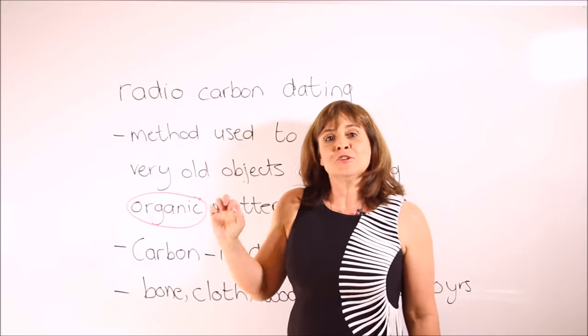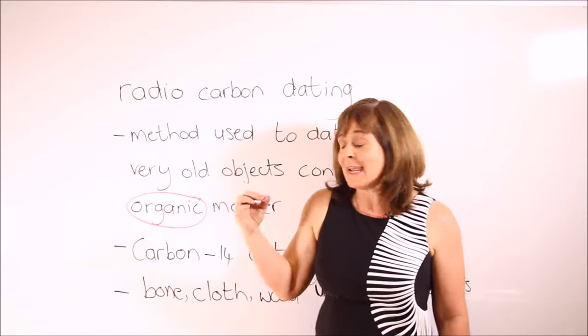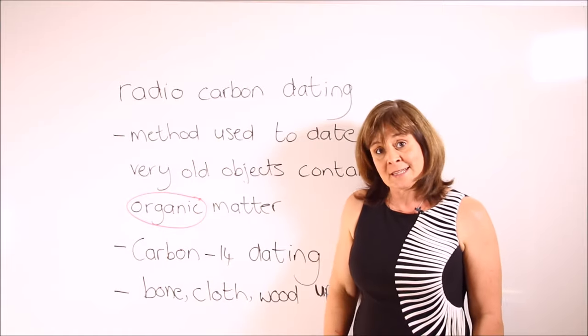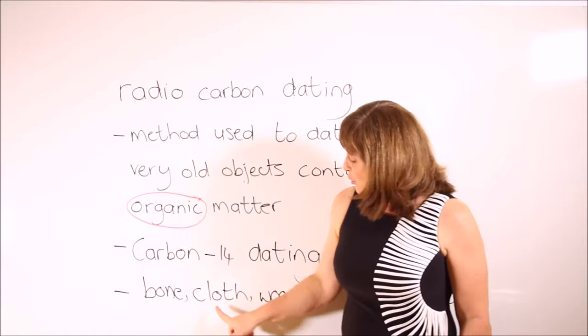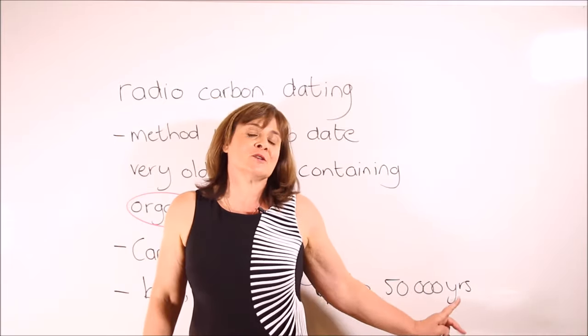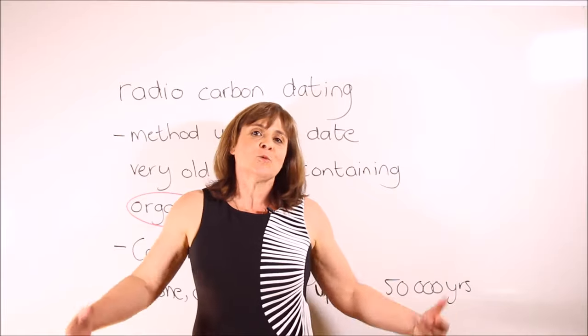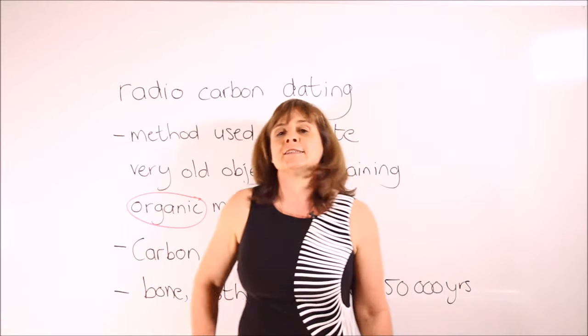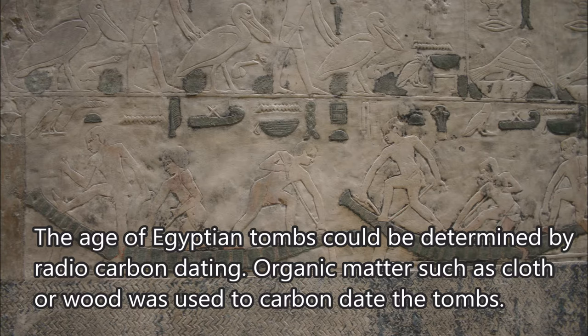Our next term is radiocarbon dating. It is a method used to determine the age of very old objects that contain organic matter — for instance bone, cloth, or wood — that is up to 50,000 years old. Another word for radiocarbon dating is carbon-14 dating. Sample sentence: The age of Egyptian tombs could be determined by radiocarbon dating. Organic matter such as cloth or wood was used to carbon-date the tombs.